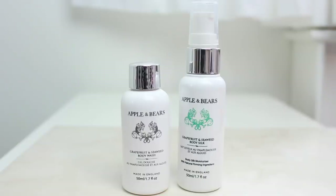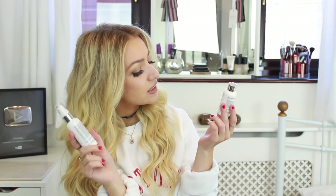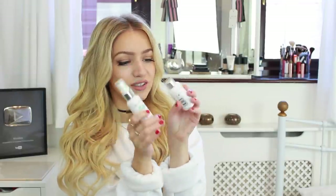Next we have two products from a brand called Apple and Bears: a moisturizer and the grapefruit and seaweed body wash. You use these two together — that is so cool. I love the little packaging as well, it's just so cute.